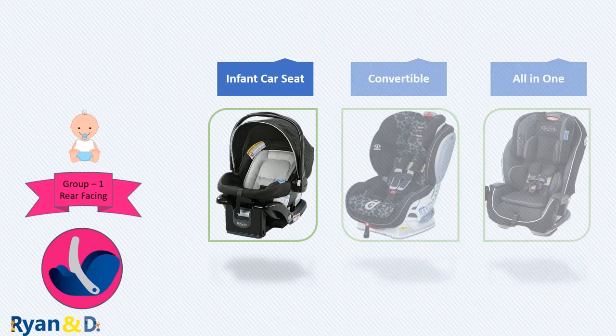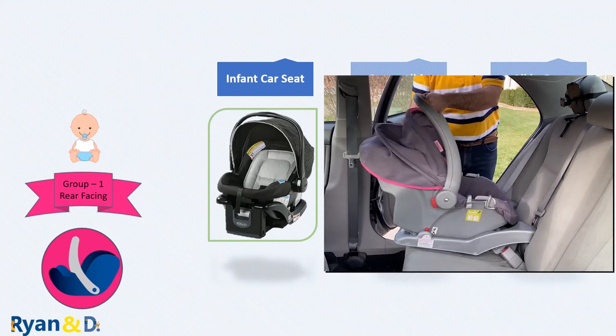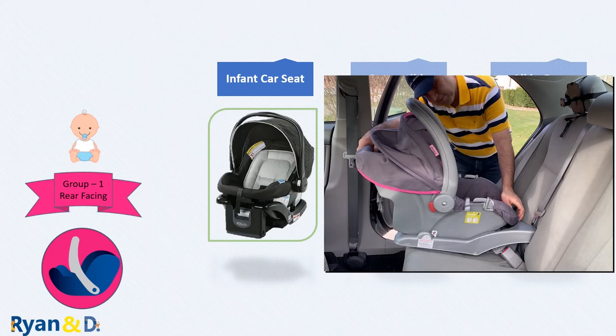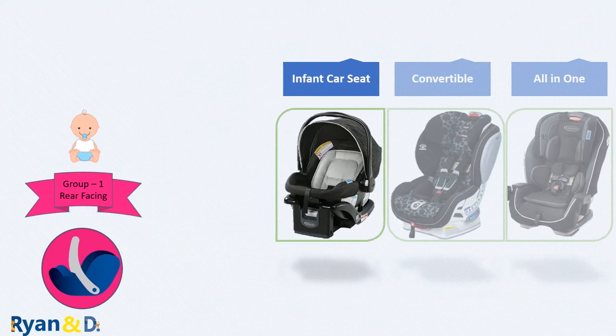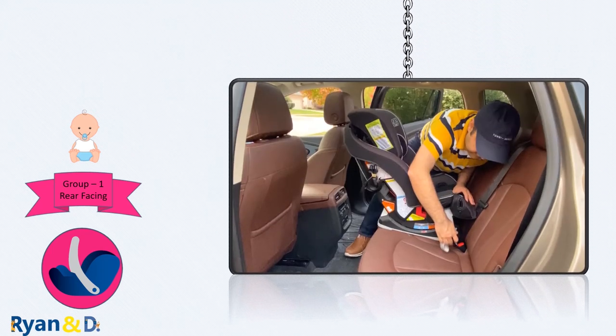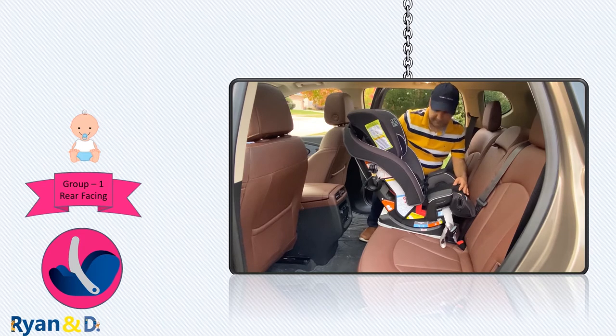While it's not a requirement, we typically start with infant car seats. Most babies outgrow their infant seat before their first birthday. When that happens, you switch to either a convertible or all-in-one car seat and continue to use it rear-facing as long as it's within the weight and height range.